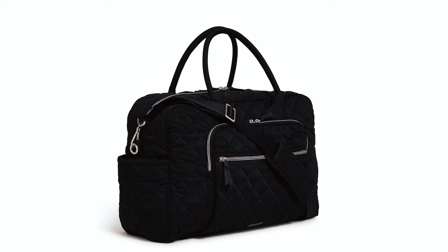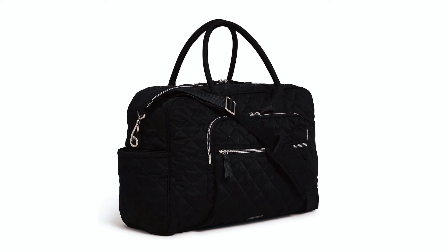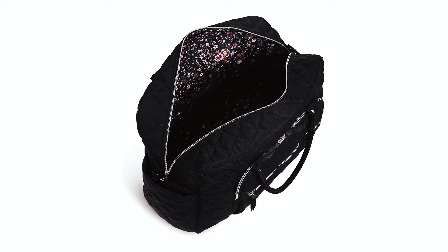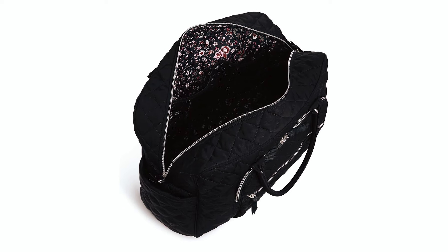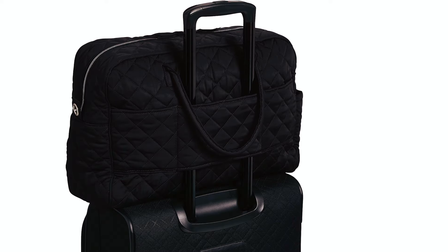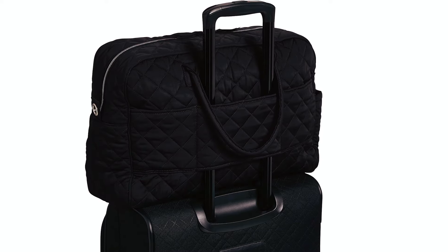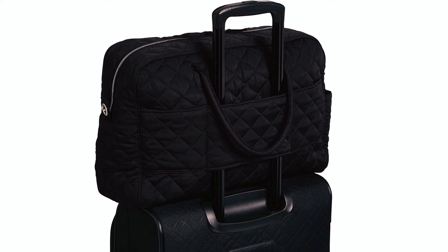The Vera Bradley Travel Bag represents the epitome of style and substance. Crafted from weather-friendly, water-repellent polyester, it marries durability with lightweight practicality. Offering multiple carrying options, including a removable, adjustable strap and a trolley sleeve, it combines style with convenience.